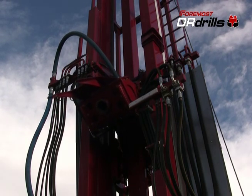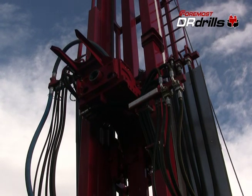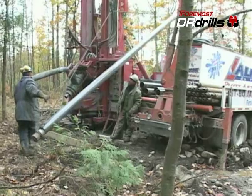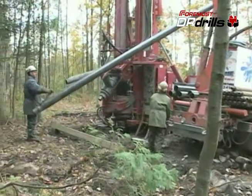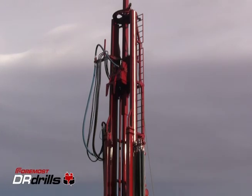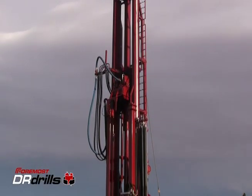Foremost DRs are equipped with the Foremost reverse circulation model top drive. The top drive's tilt-out feature allows for easy access while loading and unloading drill pipe and casing. In addition, feed and pull-back is achieved via a direct-connect hydraulic cylinder system, eliminating the need for chains, cables, or sprockets. Crown loads are zero, resulting in a significant reduction in maintenance time and costs.